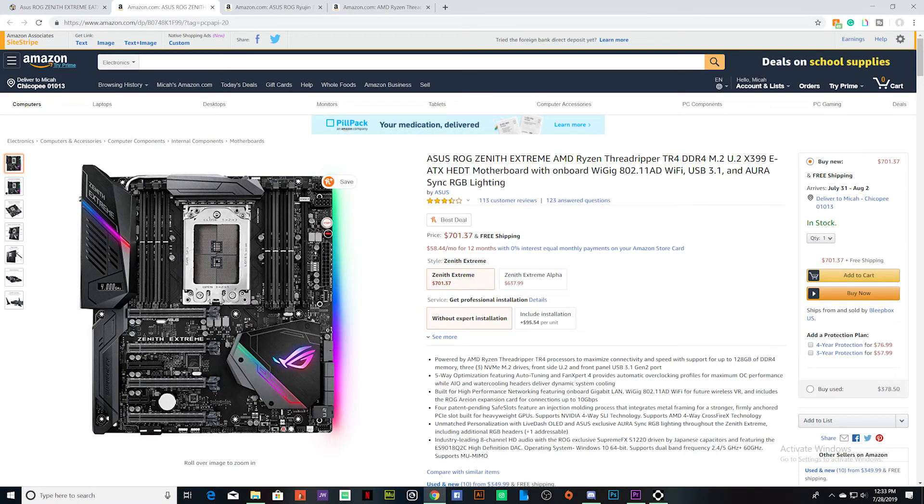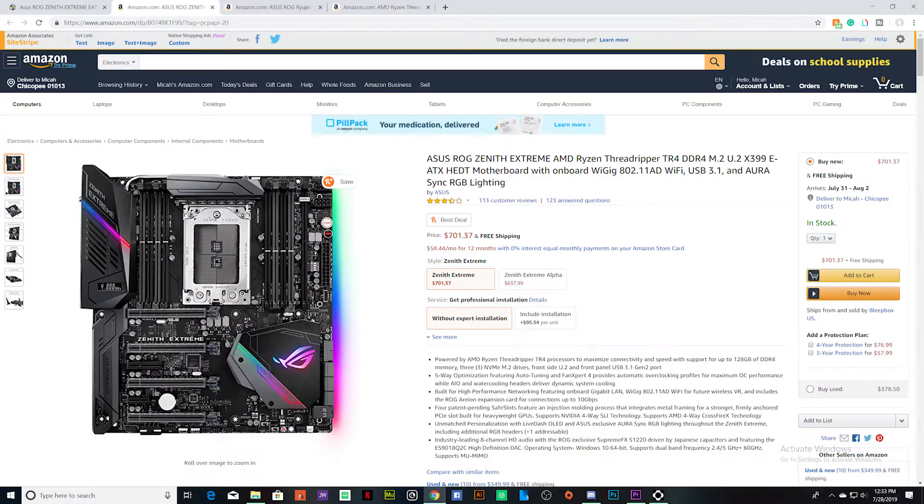For the motherboard, the Asus ROG Zenith Extreme EATX Threadripper board is really nice. Not only does it support Threadripper, it has four PCIe slots, eight RAM DIMMs, and it supports up to 3200MHz RAM clock speed.